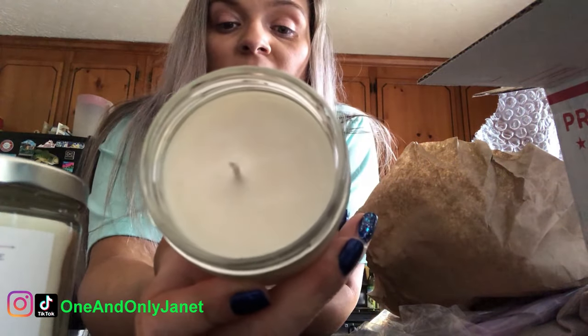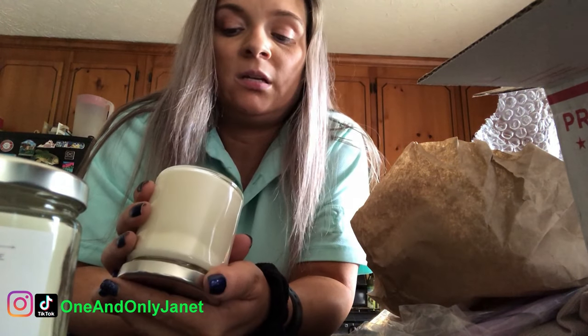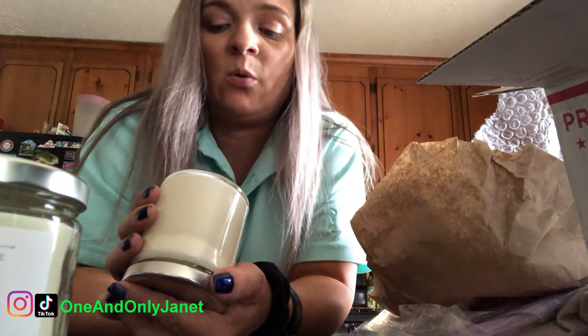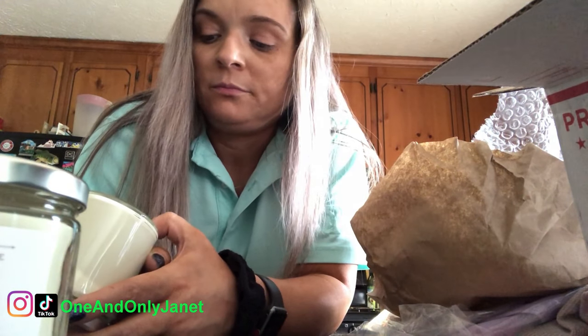Oh, it smells really good! The instructions say: once your hidden crystal is found and ready to be retrieved, use a pair of tweezers or a spoon to pull it out gently, then wash with soap and water. They kind of smell the same, but it's two different stones — I just thought it was cute.